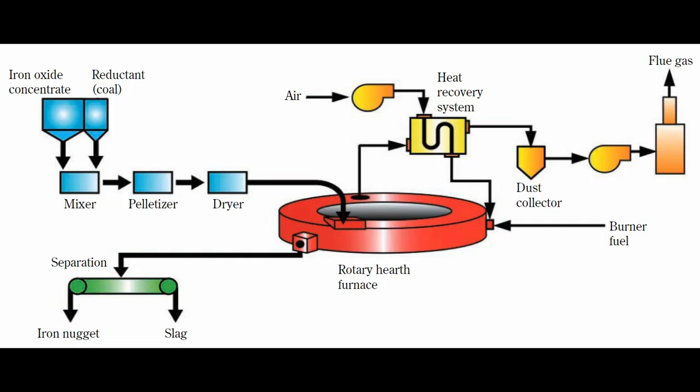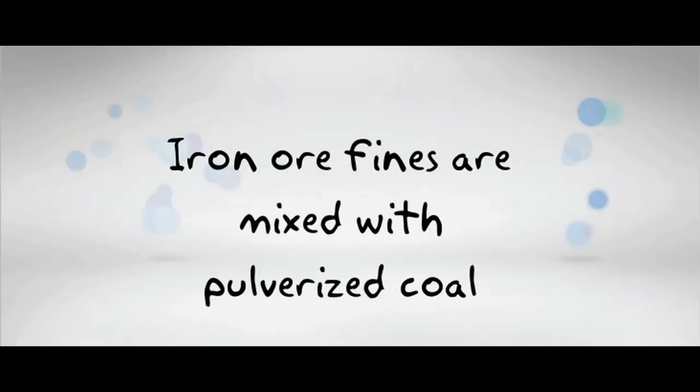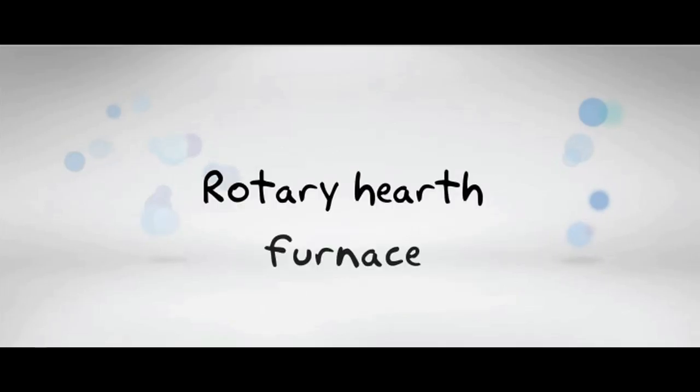In the IT Mark III process, iron ore fines are mixed with pulverized coal, pelletized, dried, and fed onto a rotary hearth furnace, where they are reacted. The whole process takes about 10 minutes.